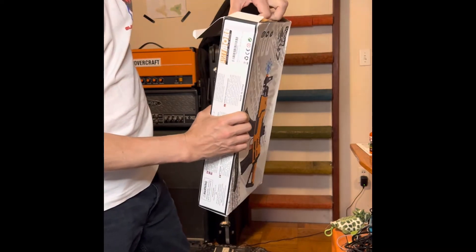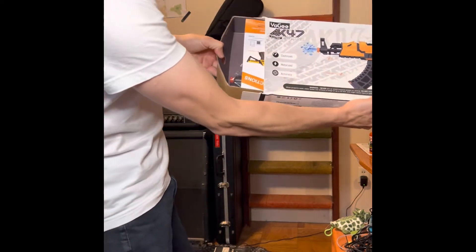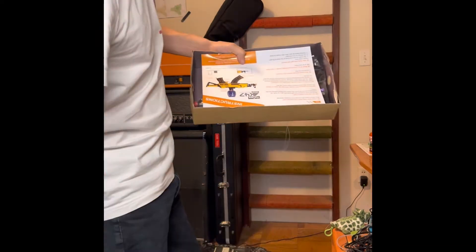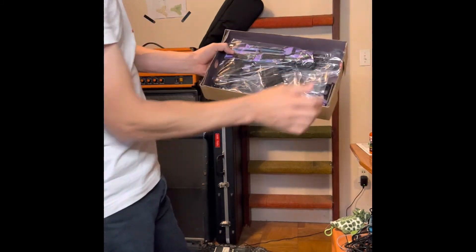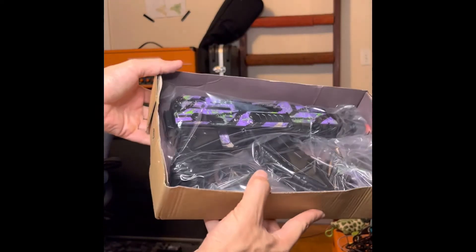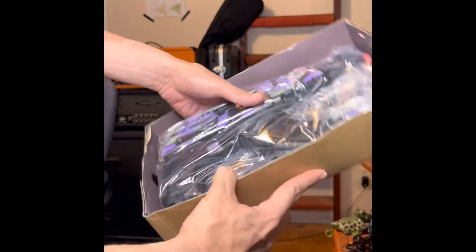Let's go ahead and look at the box. I kind of already took a little peek just to make sure I got the right color. What color do you think it is? Purple! Make sure you guys can see that — got the purple one, and this thing is looking dope.